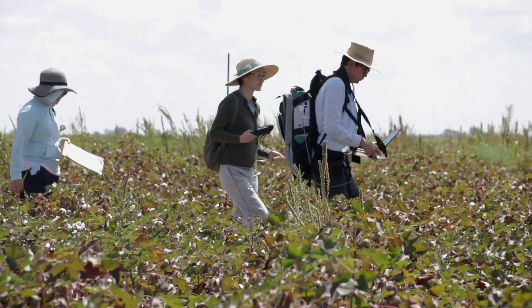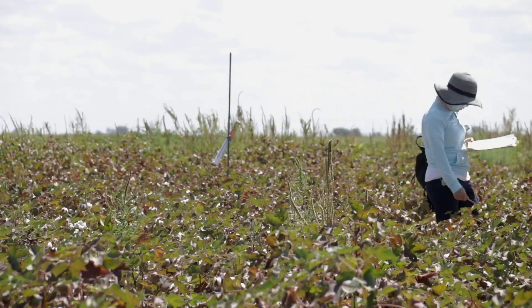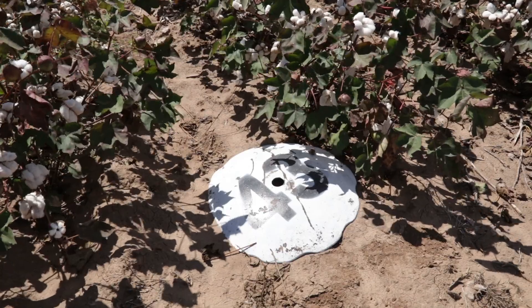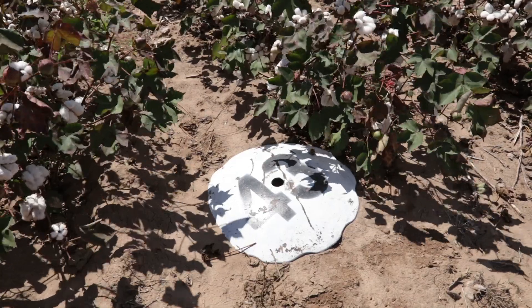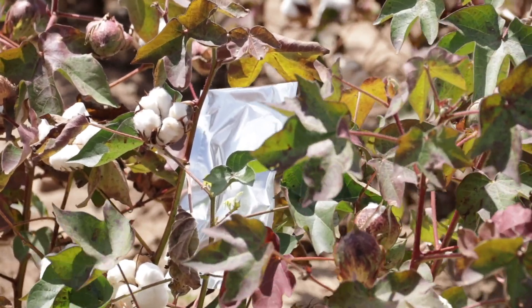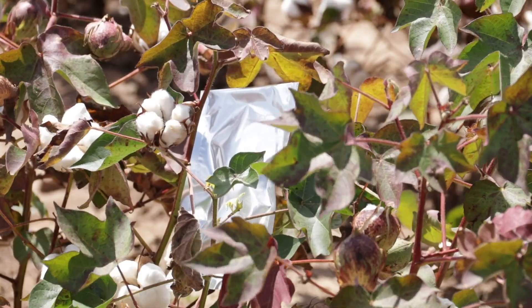From my research and observation in this area, a lot of fields have variabilities including the soil physical properties, the soil chemical properties, and also topography. Those factors all affect the water availability for plant growth and also the final yield.